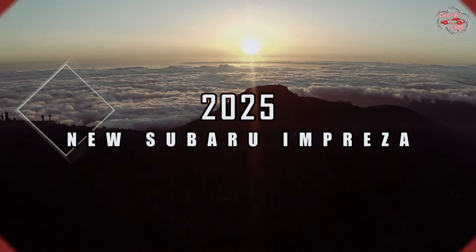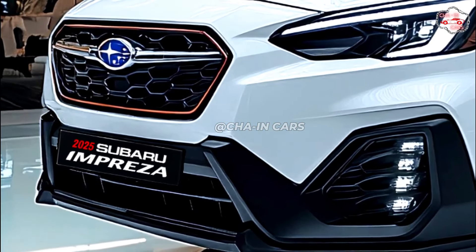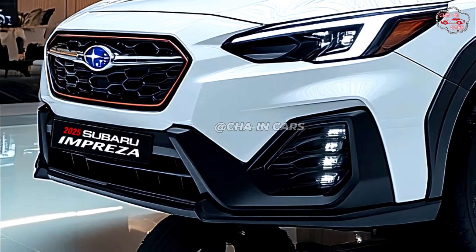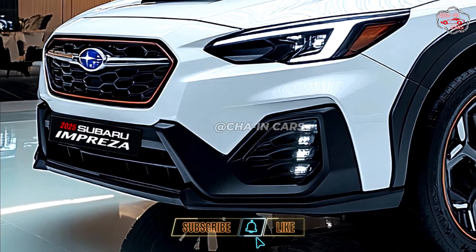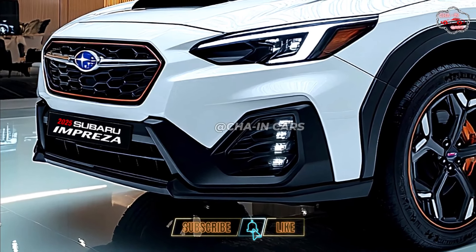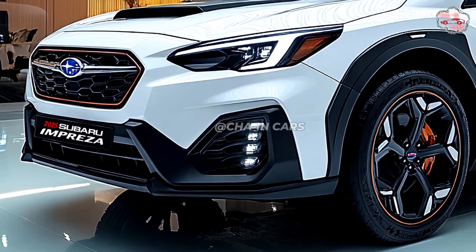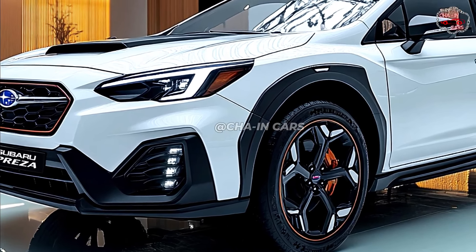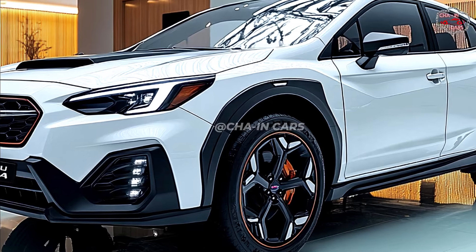2025 new Subaru Impreza. Renowned for its all-wheel drive performance and tough dependability, Subaru is about to reveal its 2025 Impreza. This forthcoming model offers a convincing package for drivers looking for a flexible and fashionable small car, since it aims to combine classic design with new technologies.